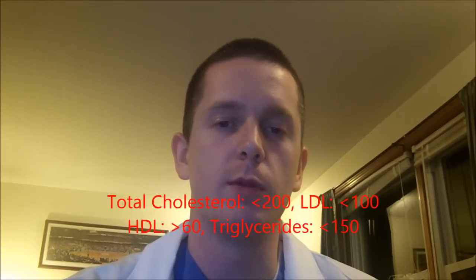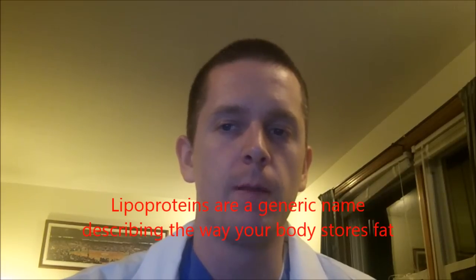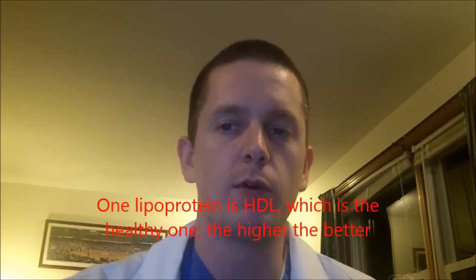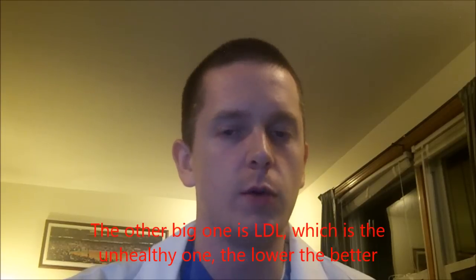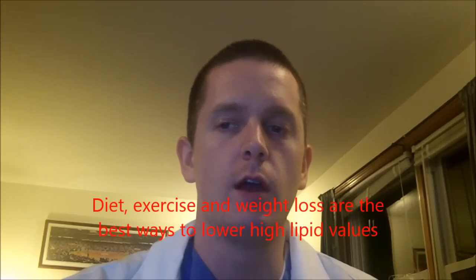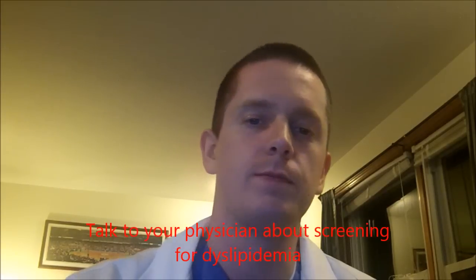The general goals are cholesterol below 200, LDL less than 100, triglycerides less than 150, and HDL over 60. In summary, there are seven points to emphasize: lipoproteins are a generic name describing the way your body stores fat; they're composed of lipids and proteins; HDL is the healthy one — higher is better; LDL is the unhealthy one — lower is better; cholesterol and triglycerides are stored in both HDL and LDL; diet, exercise, and weight loss are the best ways to start lowering high lipid values; and please talk to your physician about screening for dyslipidemia. Good luck.